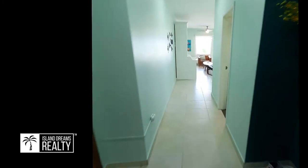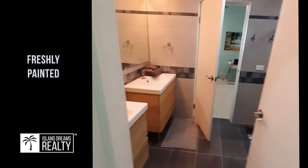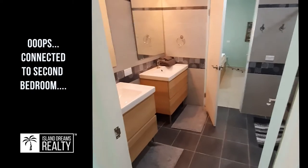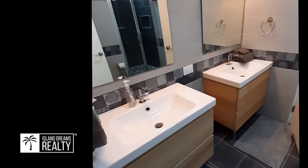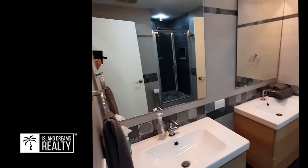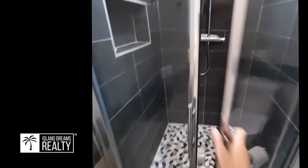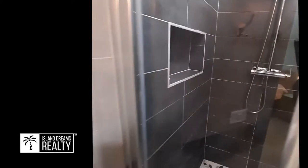Coming down the hallway — everything's been newly painted and updated, it's amazing. Here's a walkthrough bathroom, which is really clever, so you can have it for guests and of course it's connected to the second bathroom, which is nice. Again, twin vanities which is rare, well lit and very well appointed. There's a large shower with rainfall and a wand as well.